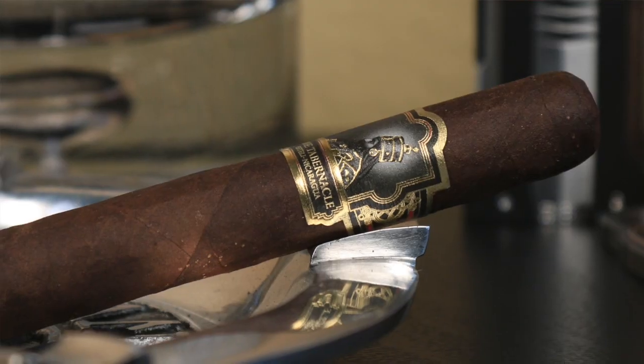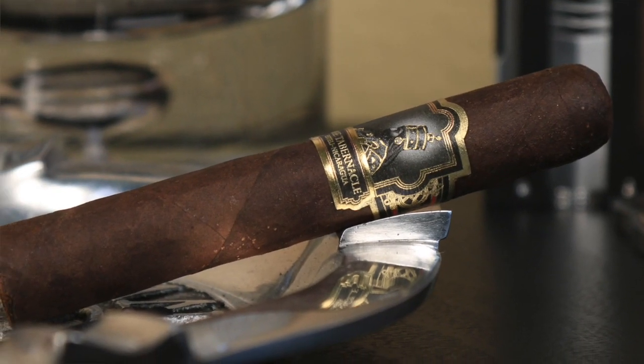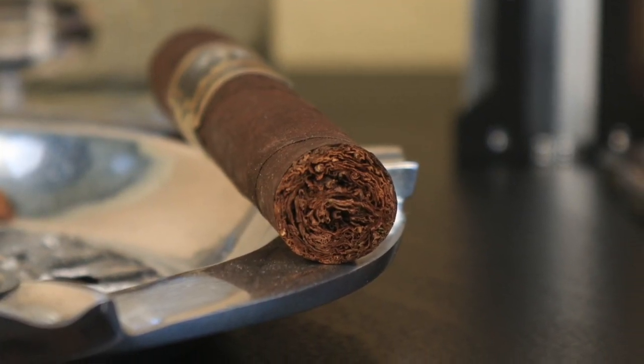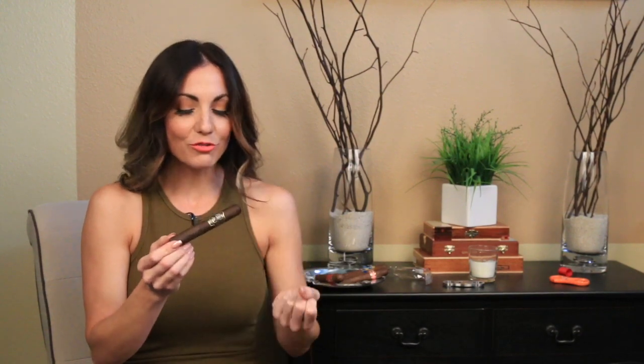And number 1 this week is returning once again to the lineup — this is the beautiful Tabernacle. This is Nick Melillo's creation, Foundation Cigars. The Tabernacle is featuring a Connecticut broadleaf wrapper, Mexican San Andres binder, Honduran and Nicaraguan filler. With this one you're getting the dark chocolate, velvety, and a nice cinnamon spice.